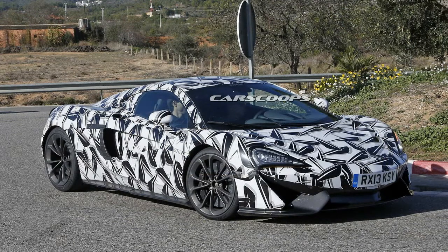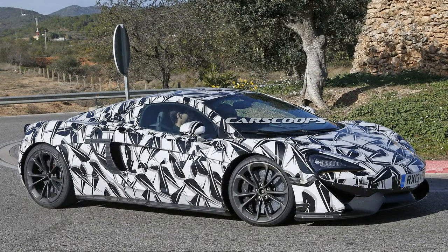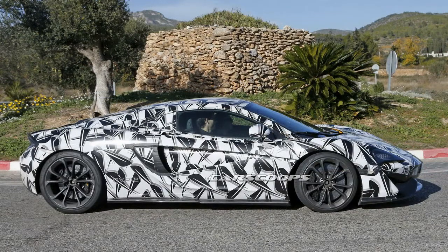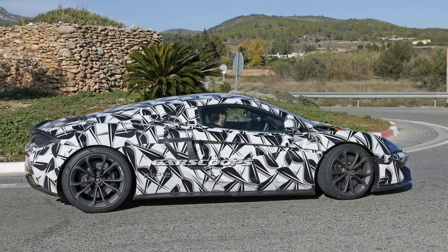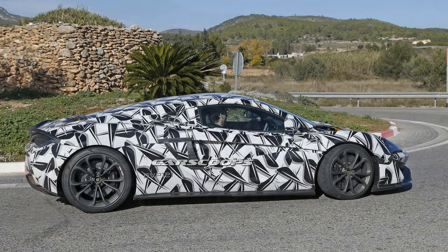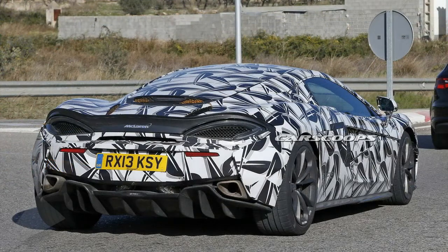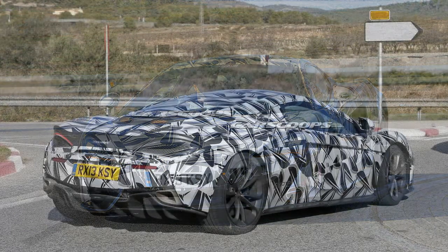When production of the 570S commenced, it was reported that its open-top version, the Spyder, will come in 2017. At the same time, design director Frank Stevenson revealed that the sports series — which forms the base lineup of the company and also includes the lower-powered 540C — will get a new edition as early as 2016. Stevenson pointed out that the new McLaren will be a different kind of car for the client to aspire to, so the 570S will attract one type of client and the 570 blank will attract a different sort of buyer. You don't want those overlapping, definitely.